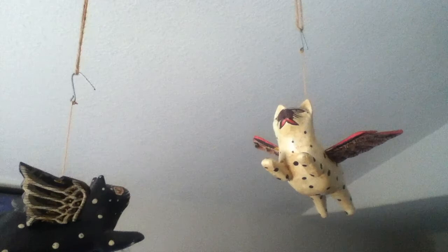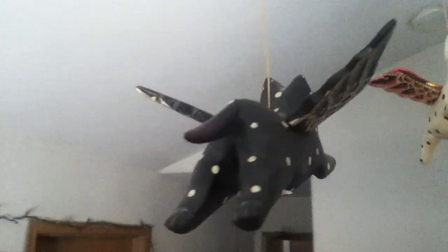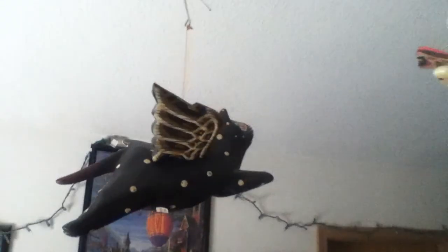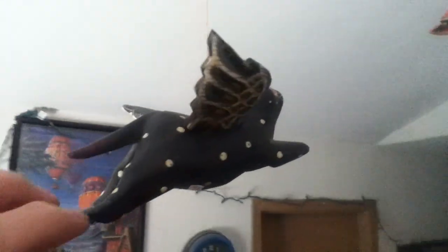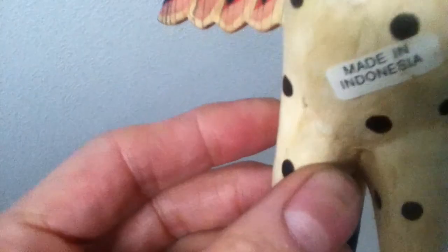Welcome back to another episode of Curios for the Curious. Today we're looking at the legendary flying cats of Indonesia and we're going to... What do you mean they're not real? Oh, well. Anyways, these are two wooden carvings of flying cats.